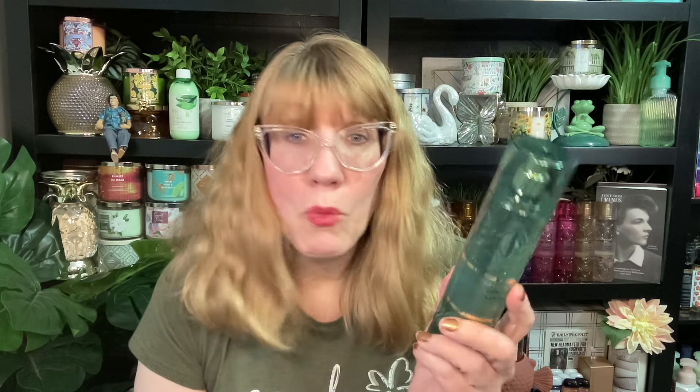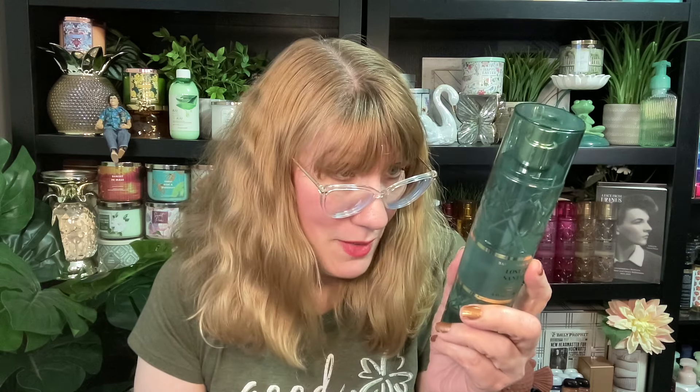This one has warm cardamom, satin sandalwood, and cedarwood. To me, this is the most chill, relaxing aromatherapy scent of the group. It's very soft and sandalwoody. The cedarwood is in there. It does smell very spa-like, possibly a little bit exotic. The cardamom gives it a very kitcheny, spicy, chill scent.